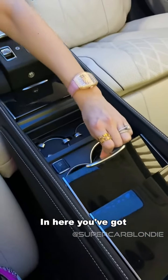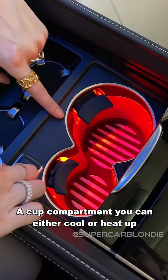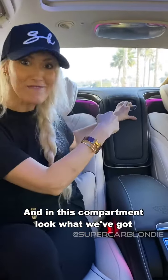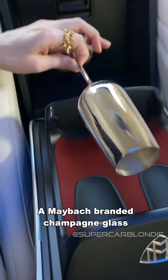Now check this out. In here, you've got a cup compartment that you can either cool or heat them up. And in this compartment, look what we've got — a Maybach branded champagne glass.